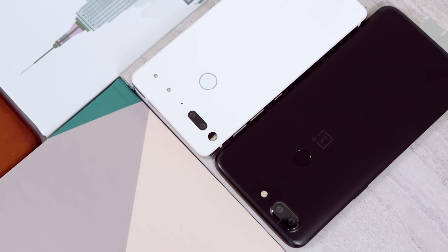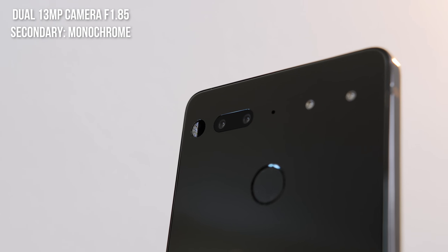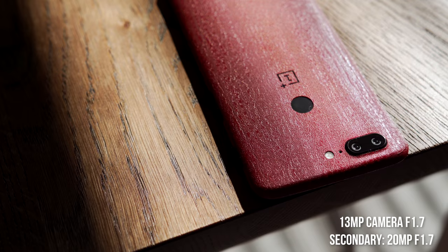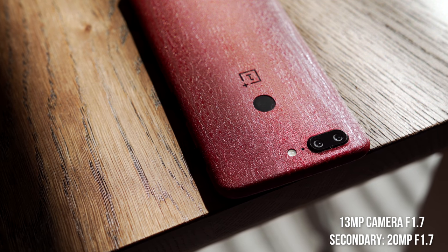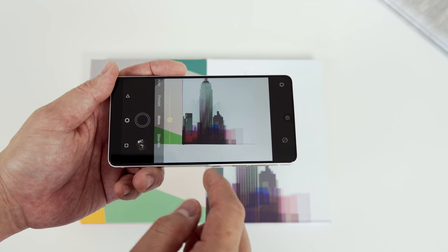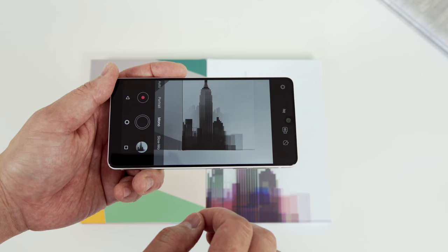Let's get to what everybody wants to know — which one has the better camera? They both have dual camera setups but with totally different approaches. The Essential Phone has a dual 13-megapixel camera setup with f/1.8 aperture, one being a monochrome sensor. The OnePlus 5T has a 13-megapixel main camera with f/1.7 aperture and a secondary 20-megapixel camera for better low-light shots. The camera interface on the Essential Phone is simple with toggles for portrait mode and the monochrome camera.